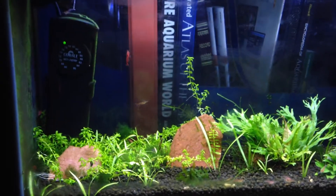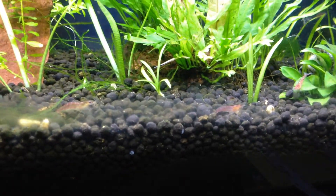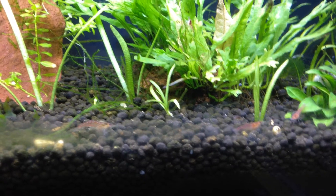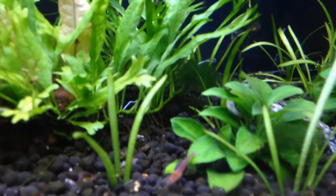With the five gallon you can really sit here and watch — you can really see the shrimp. Before I had so many plants in there and it was neat to have a lot of growth, but you couldn't sit and watch all the shrimp. Now you can really see that this tank is loaded with a lot of little shrimp, and they're fun to watch.